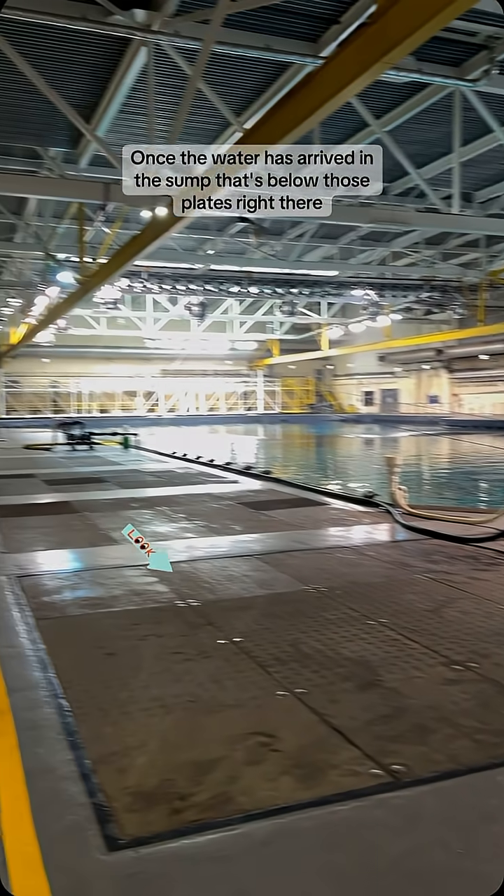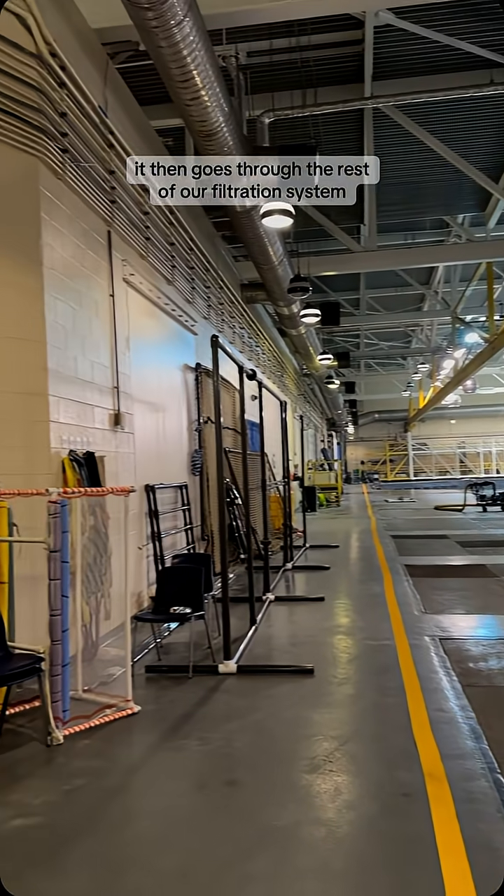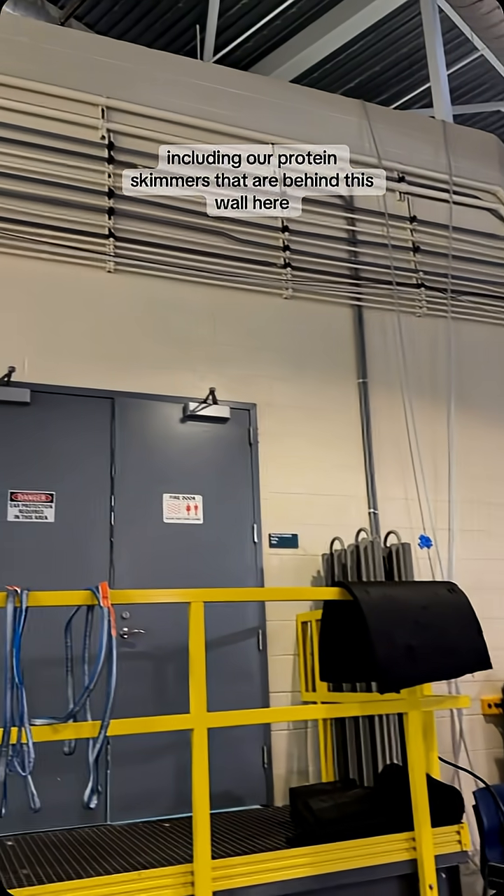Once the water has arrived in the sump — that's below those plates right there — it then goes through the rest of our filtration system, including our protein skimmers that are behind this wall here.